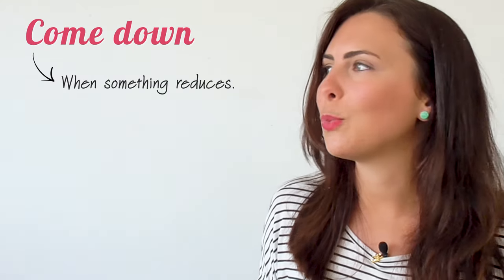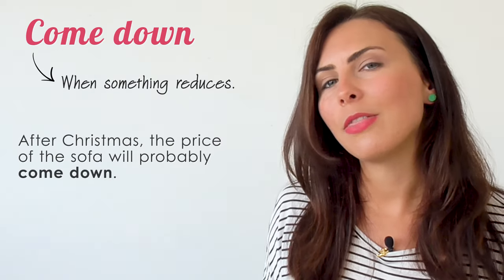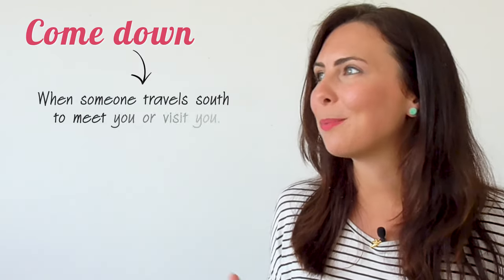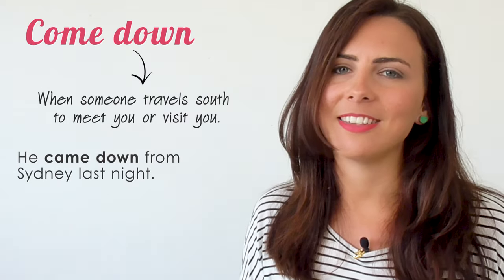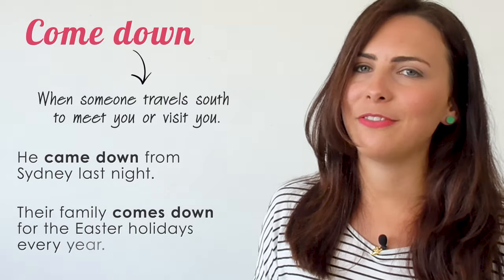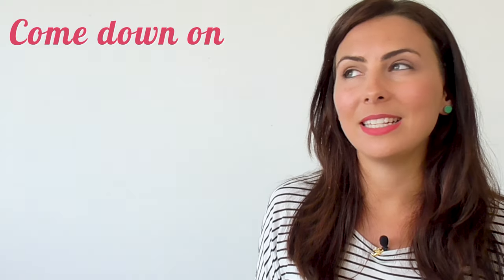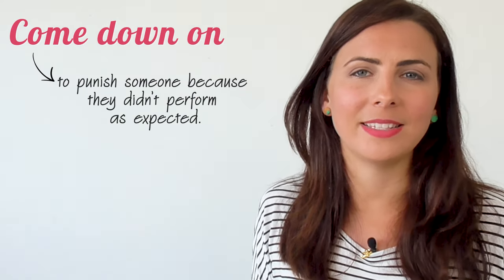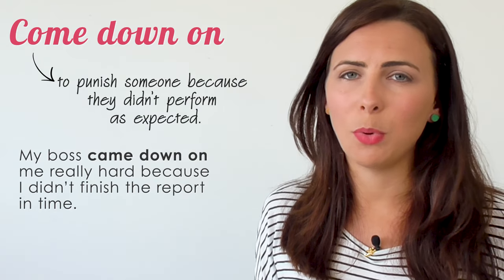'Come down' is also used when something reduces — often the price. 'After Christmas, the price of the sofa will probably come down.' It's also used when someone travels south to meet you. 'He came down from Sydney last night.' 'Their family comes down for the Easter holidays every year.' But what about 'come down on'? To come down on someone is a negative thing — it means to punish someone because they didn't perform as expected. 'My boss came down on me really hard because I didn't finish the report in time.'